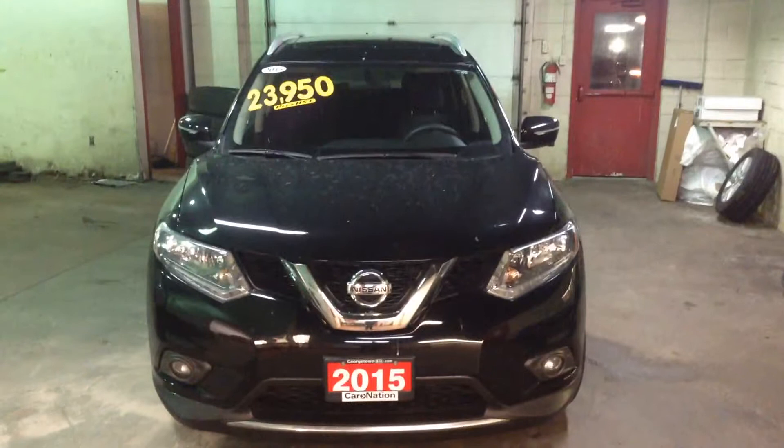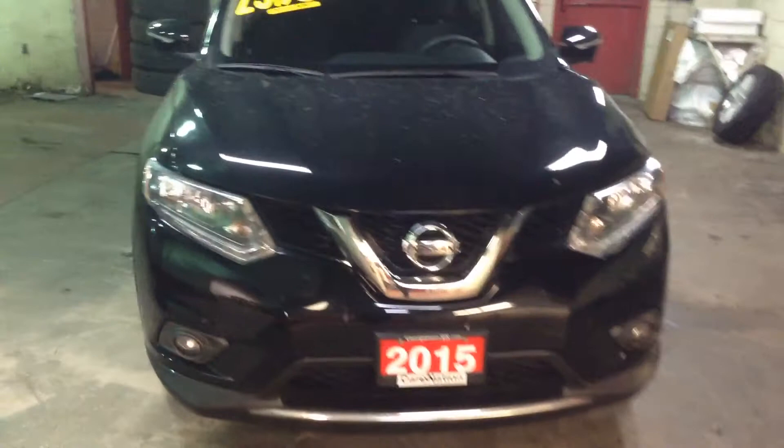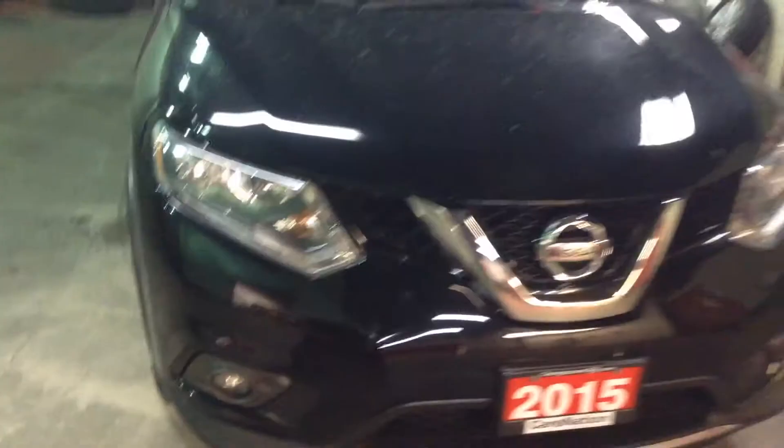Good evening Rob. Mitch Garvey here from Georgetown Kia Used Car Superstore, 199 Well Street. This is a quick little video of our 2015 Nissan Rogue that you're interested in. It's a little bit dirty, hasn't had a chance to get detailed yet, but just a quick little glance so you can see what we're talking about.